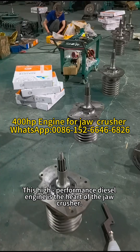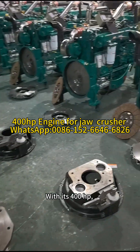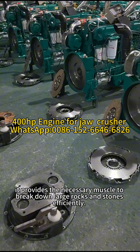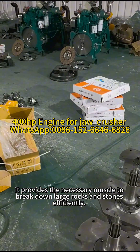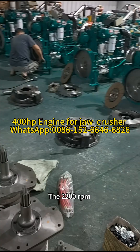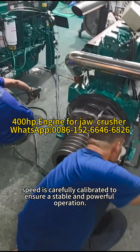This high-performance diesel engine is the heart of the jaw crusher. With its 400 horsepower, it provides the necessary muscle to break down large rocks and stones efficiently. The 2,200 RPM speed is carefully calibrated to ensure a stable and powerful operation.